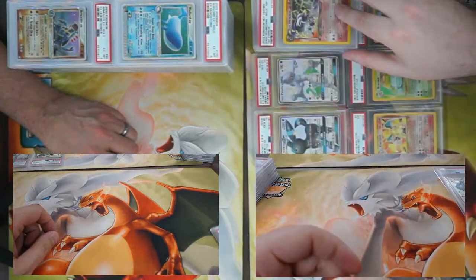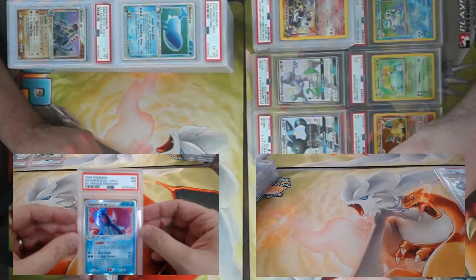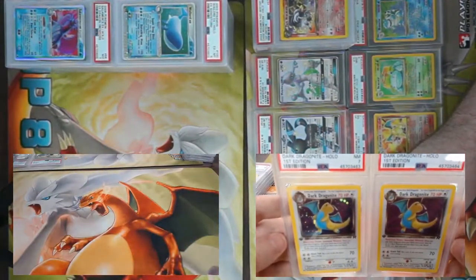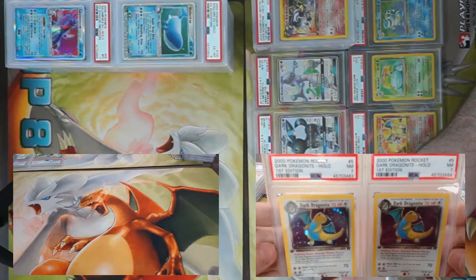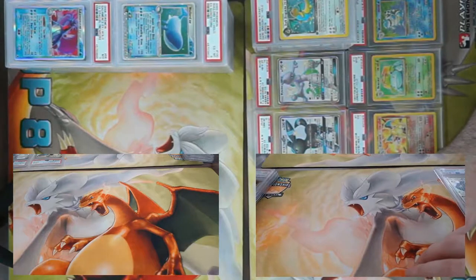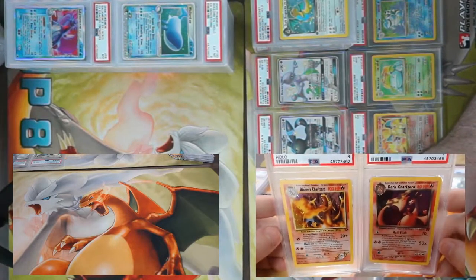Salamence EX came back a PSA 7. Sticking on the seven train — we've got two First Edition Dark Dragonite holographics from Rockets. Nothing wrong with sevens, not at all. Even some more sevens — we got a Blaine's Charizard at an eight and a Dark Charizard at a seven, both holographics.